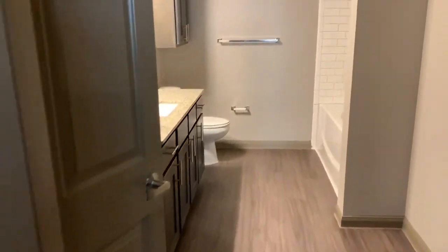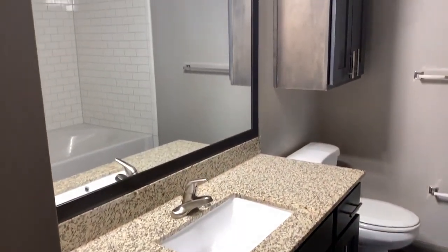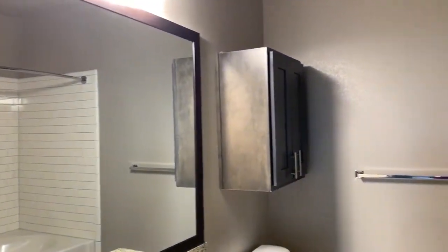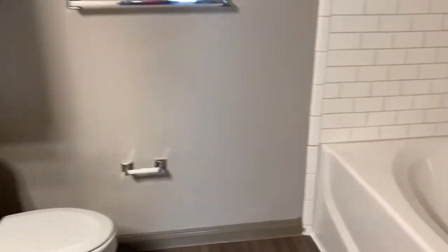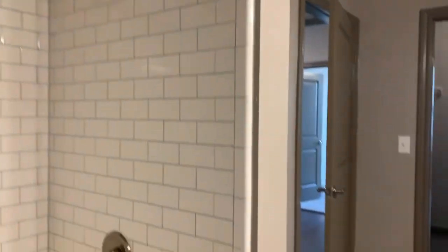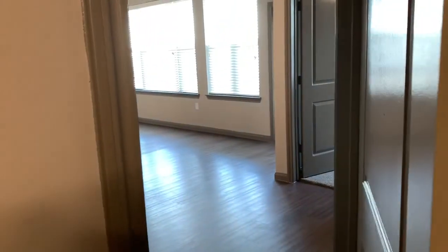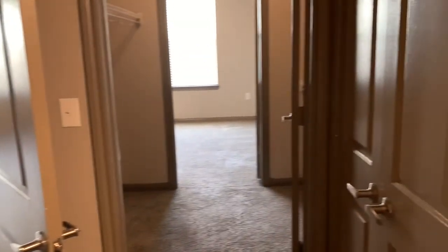The walk-through closet leads right into the guest bathroom. Lots of linen room space. Really big countertop, great lighting in here. Love this soaking tub. This bathroom also leads out directly into the living space as well, so you can come in either through the living room directly or through the guest bedroom for direct access.